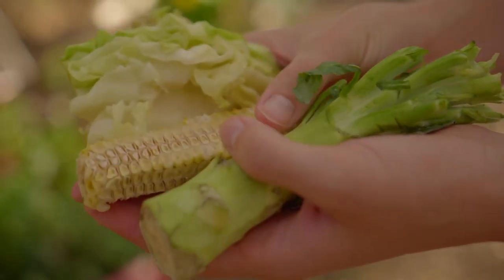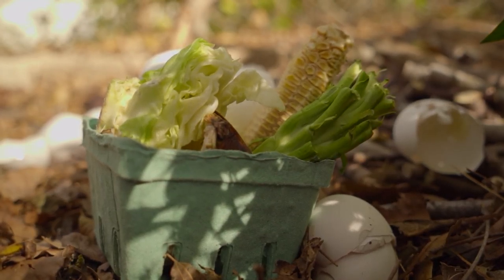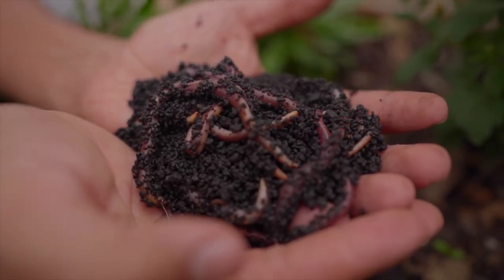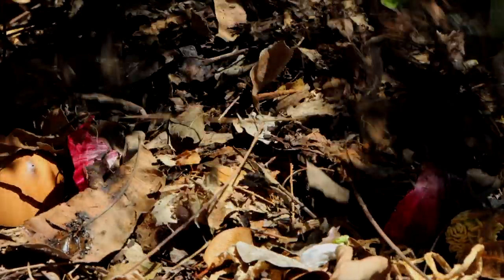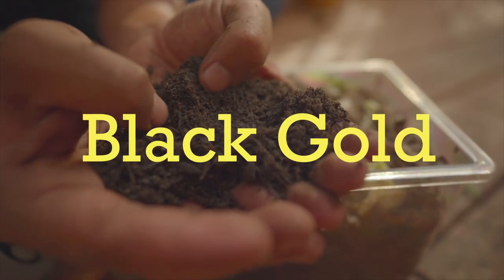For example, look at this old produce. Many people might see this as trash, but this is actually a superfood for some important critters, like these earthworms. Earthworms are so important for gardening because they decompose organic material and break it down into the best soil you can get, usually called black gold.